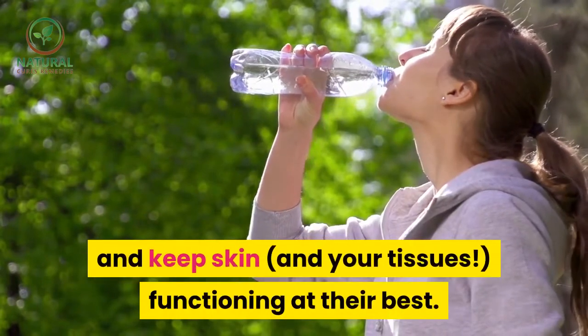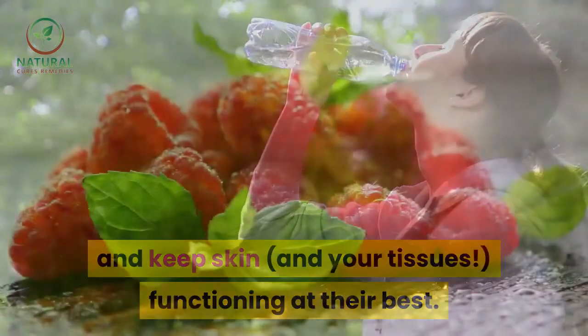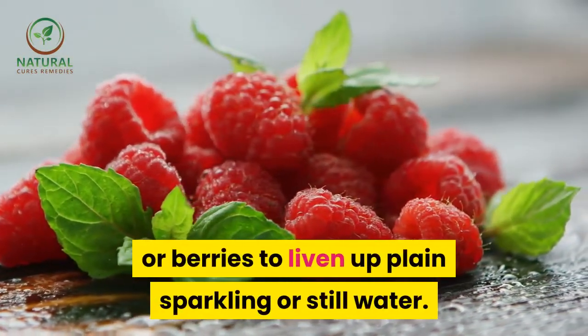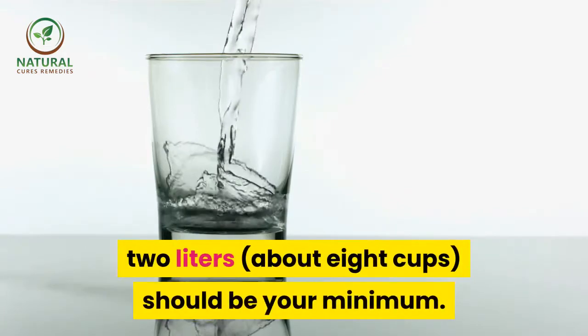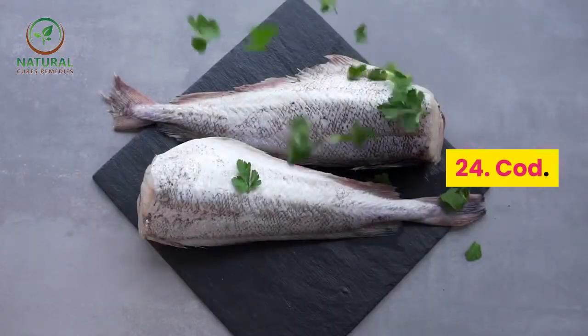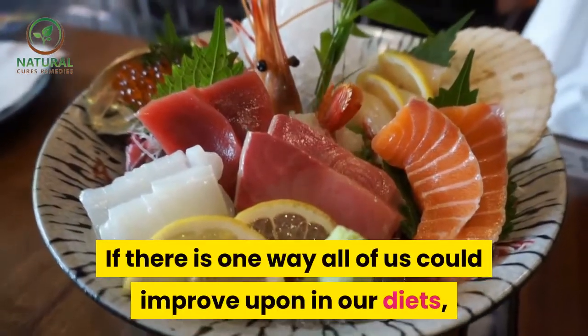23. Water. Drinking more water is the simplest and speediest way to boost your glow and keep skin and your tissues functioning at their best. Try adding fresh citrus or berries to liven up plain, sparkling, or still water. How much you need depends on the person, but 2 liters — about 8 cups — should be your minimum.